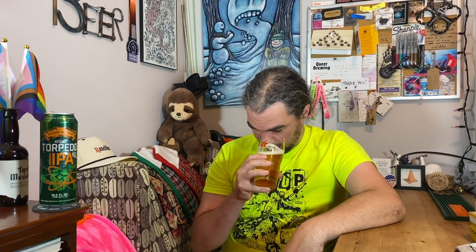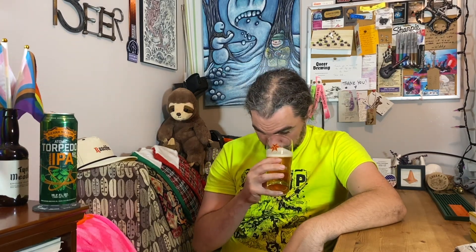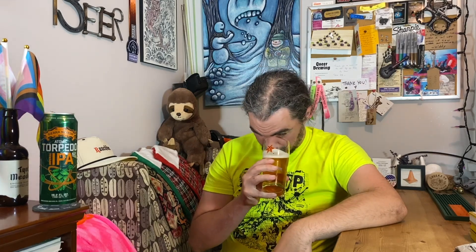I was not expecting to get that in this. You got the pine. The orange marmalade thing is not as bitter — it's sweeter, like a sweeter marmalade kind of thing. Yeah, it smells good. Let's see what it tastes like.